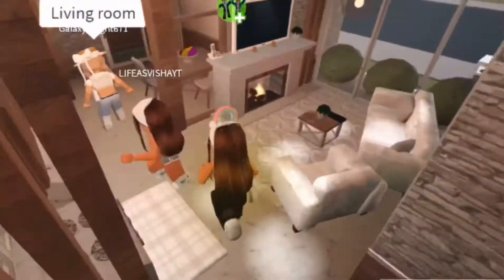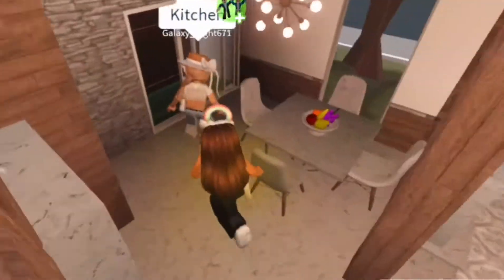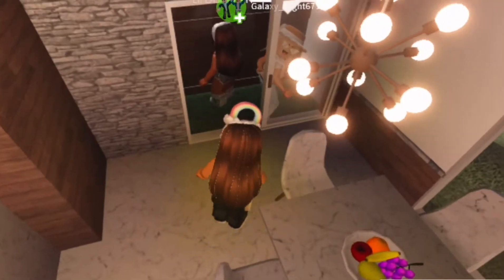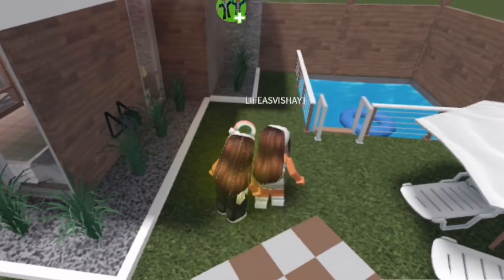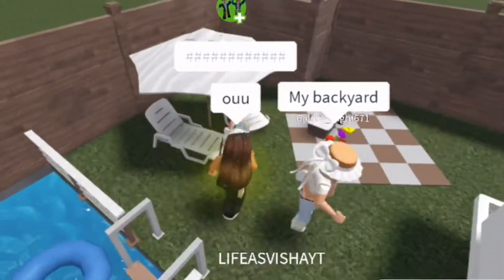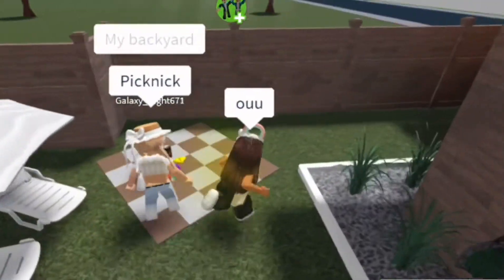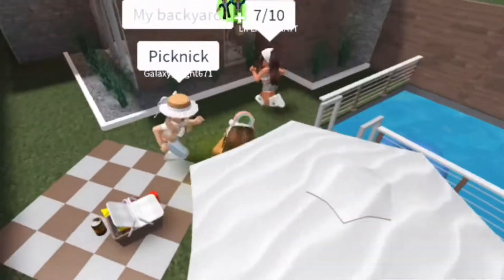Here's the living room — I actually like this even though everything is so close together. I like the way it looks. The dining room — I kind of like the marble, though I'm not quite sure. This is the backyard. I see the theme she was trying to get. If I rate her house, I give her a 7 out of 10.